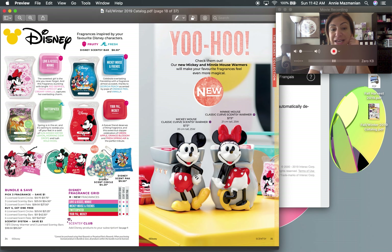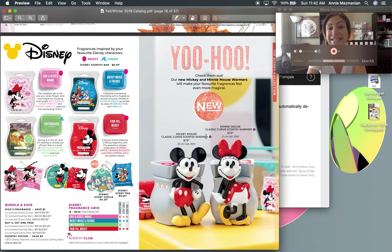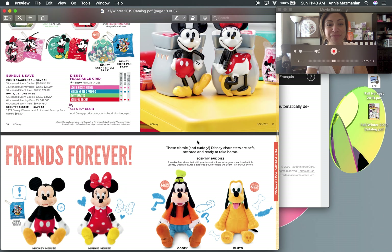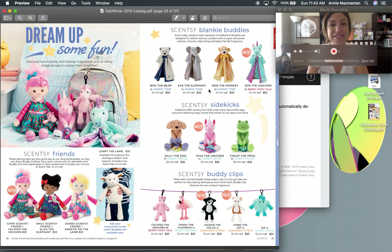Also not returning: the Nemo scent ('Just Keep Swimming') and the Hundred Acre Wood (Winnie the Pooh). Mickey Mouse and Friends is coming back as a scent circle and scent pack. The new Mickey and Mini Classic Curve Scentsy warmers are so cute — their heads attach to the dish as the lid, and Mickey Mouse ears on the sides will glow onto your walls when lit. They have a 25-watt light bulb and are about 20 to 21 centimeters tall.